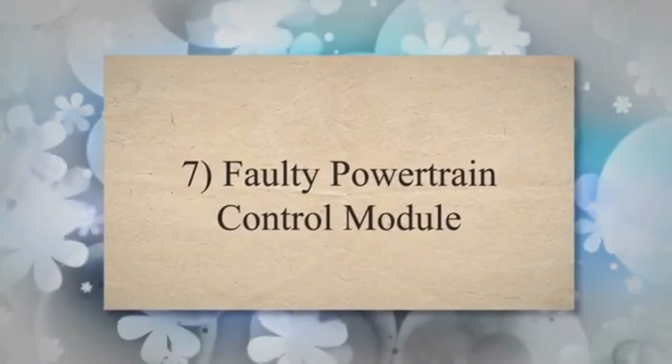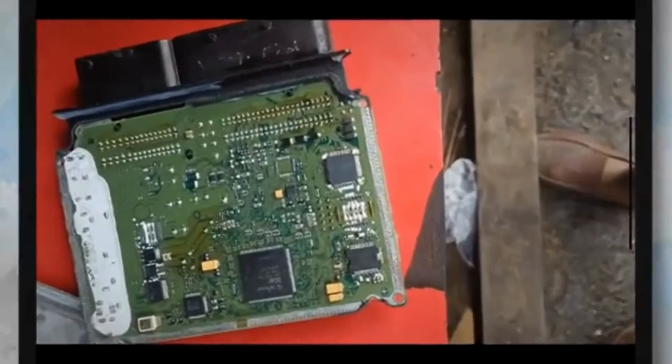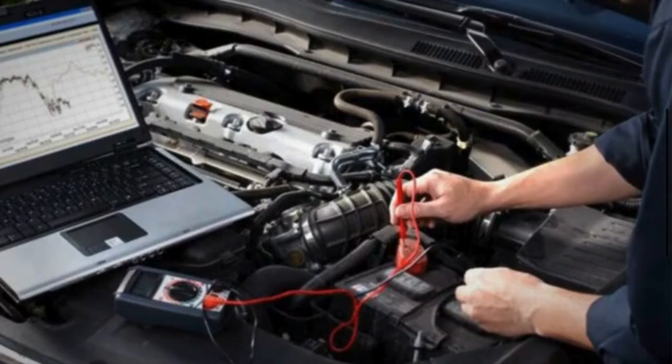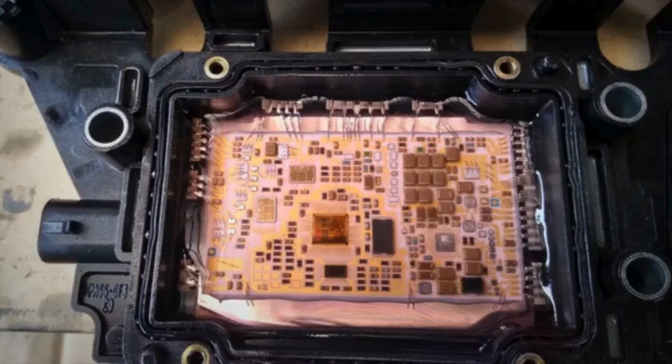Faulty powertrain control module: A bad PCM can potentially cause the P0720 code. The PCM is responsible for processing sensor data and controlling various engine and transmission functions. If the PCM is faulty, it may misinterpret signals from the output speed sensor and trigger the code.